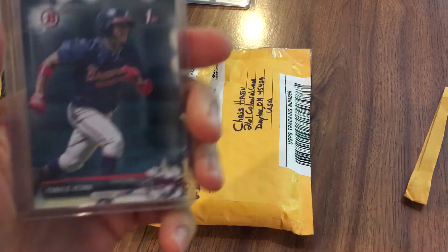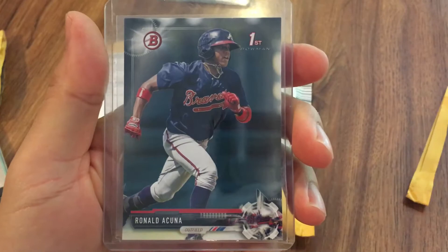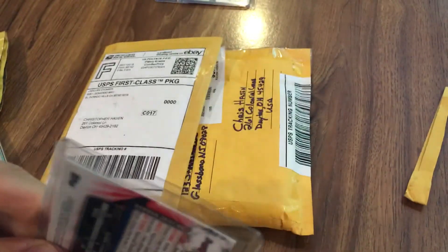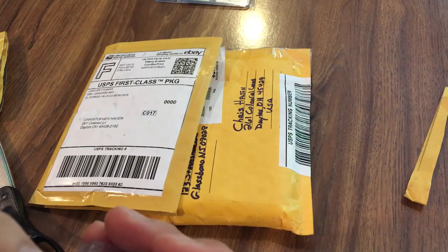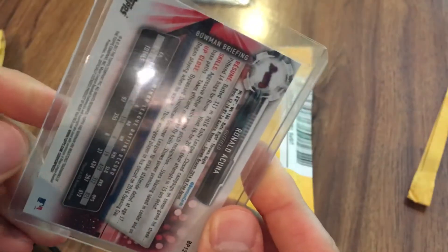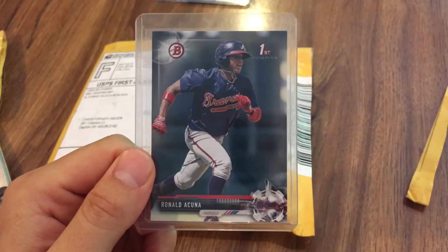All right, my first card is a 2017 Bowman Ronald Acuña prospect card — just the base paper card. Pretty cool. Looks like the case got a little bit bent in shipping. I don't know if you guys can see that, but wow, that is not cool at all.